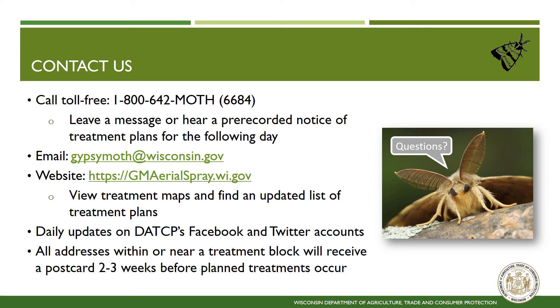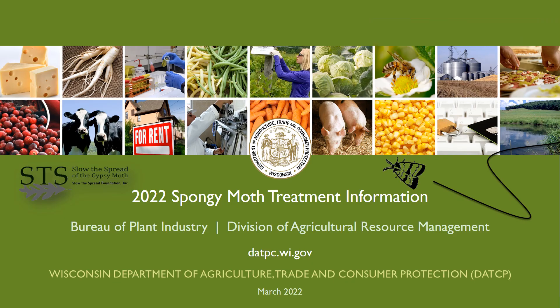There are a variety of ways to contact us or find more information about our operations. We have a toll-free hotline number where you can talk to staff directly, leave a message, or hear a pre-recorded message on treatment plans. You can email us at gypsymoth@wisconsin.gov, or visit the DATCP Spongy Moth Aerial Spray website at gmaeralspray.wi.gov. This website contains extensive information about spongy moth, our treatment program, and helpful links to other resources. Please also visit our interactive web map, which shows treatment locations across the state. Daily updates are posted by county on our DATCP Facebook and Twitter accounts. Additionally, all addresses within or near a treatment site will receive notification by postcard with our contact information. Thank you for watching.